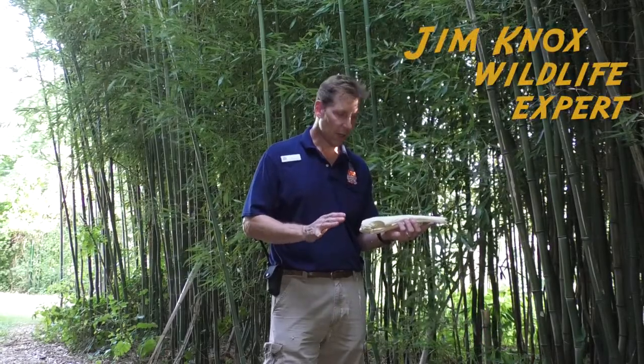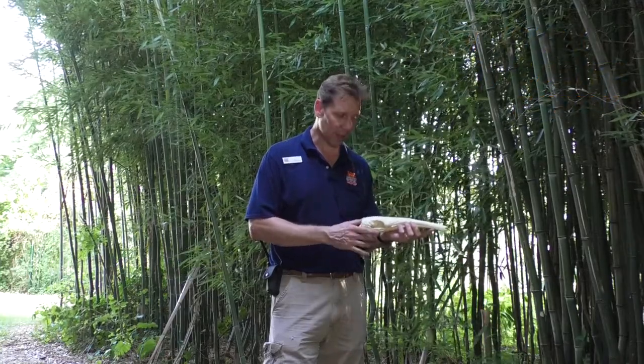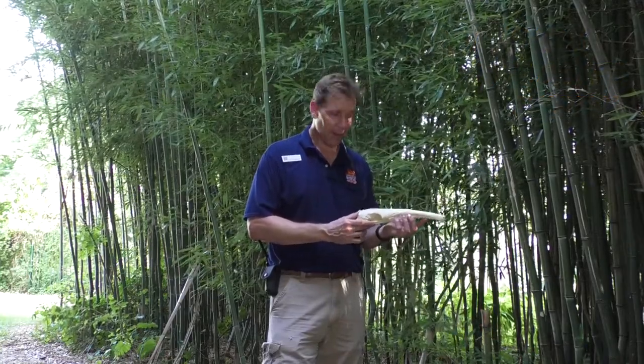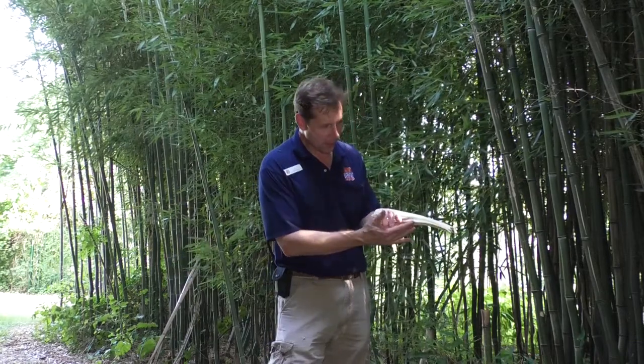Of the more than 5,000 known species of mammals throughout the world, you have to look long and hard to find a more alien-looking creature than the giant anteater. These guys are positively prehistoric in appearance.